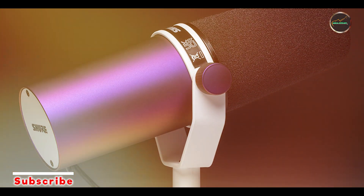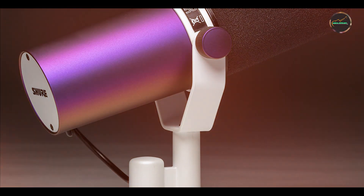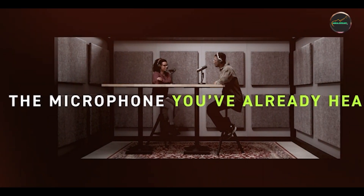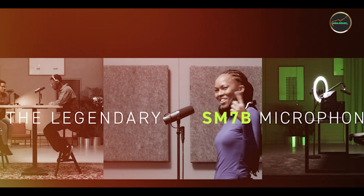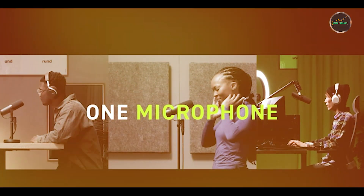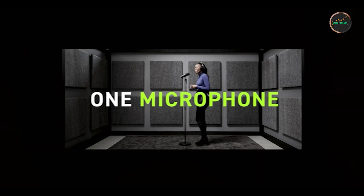Key features: The Shure SM7B features a dynamic cartridge with a wide frequency response, providing a smooth and natural sound. It includes a bass roll-off and mid-range emphasis control, allowing for tailored sound adjustment. The microphone also has an internal air suspension shock isolation system, minimizing mechanical noise and vibration. It comes with a detachable windscreen for added flexibility in various recording environments.